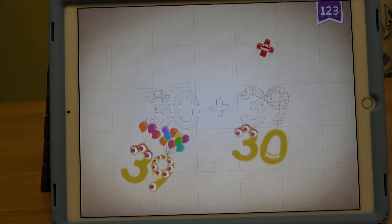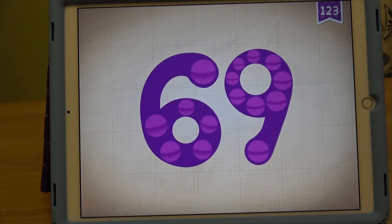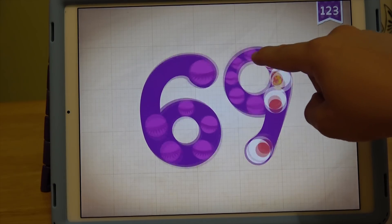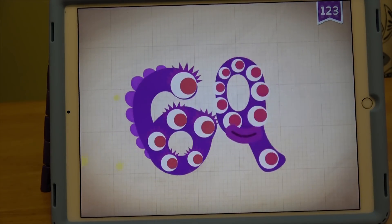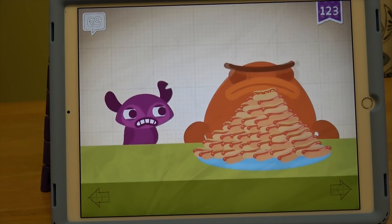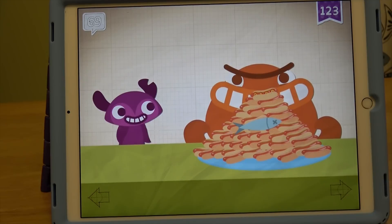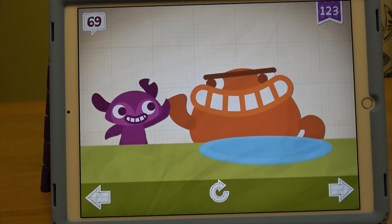23. 39. Gonna eat 69 hot dogs plus a fish — oh no! Grumpkin broke the record by eating 69 hot dogs and one little old sardine.